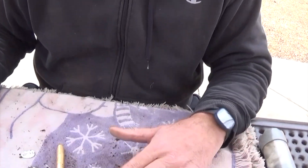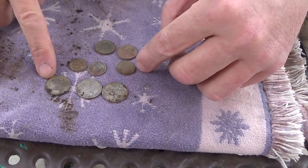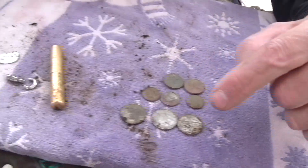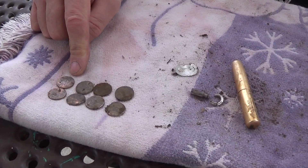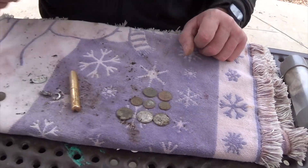Hi, I'm Stephen, I'm hunting with my Legend today. I went down by the creek, and this is what I found: three quarters, three dimes, two nickels, and eight pennies. Actually, I found the nickel up here in the park, and a couple pennies.